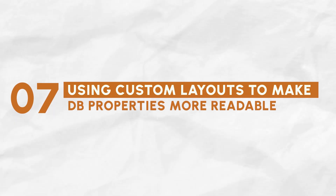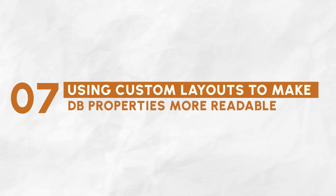Skill number seven is using custom layouts. As your system grows, your properties inside databases are going to grow as well, and they'll quickly start to feel very messy and disorganized. You'll open a task page, for example, and get lost in the myriad properties you have. If your team misses one of those properties and doesn't enter some information, that information can get lost — it may create inefficiencies, like people asking for it, looking for it, or creating it again. This is where custom layouts come to the rescue.